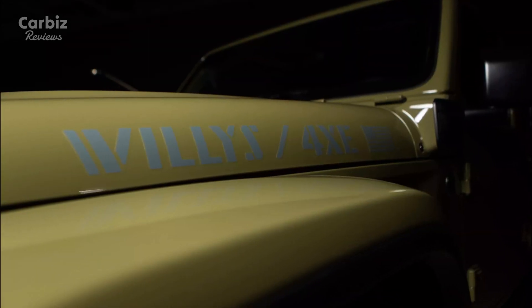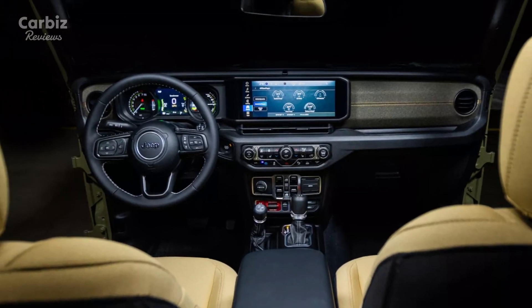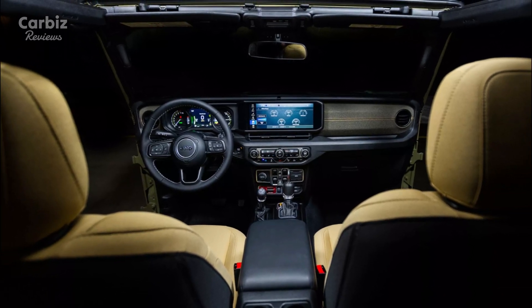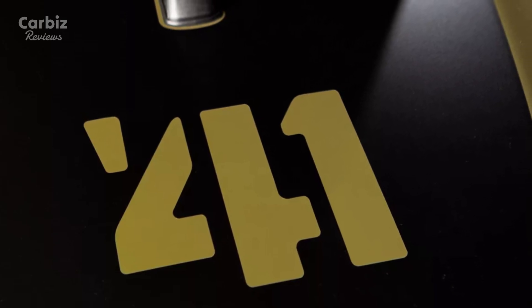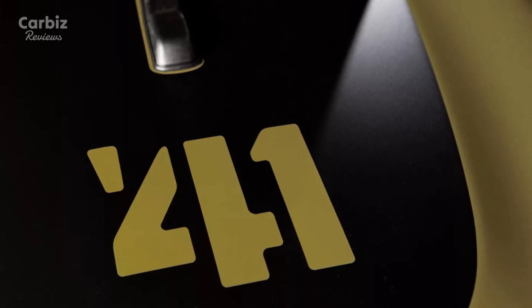World War II soldiers could never have imagined the level of technology packed into the 2025 Willys 41. Jeep has equipped the SUV with a 12.3-inch infotainment touchscreen and a digital instrument cluster, offering seamless connectivity and advanced driver assistance features. This blend of modern luxury and rugged design makes the Willys 41 both a tribute to history and a celebration of progress.